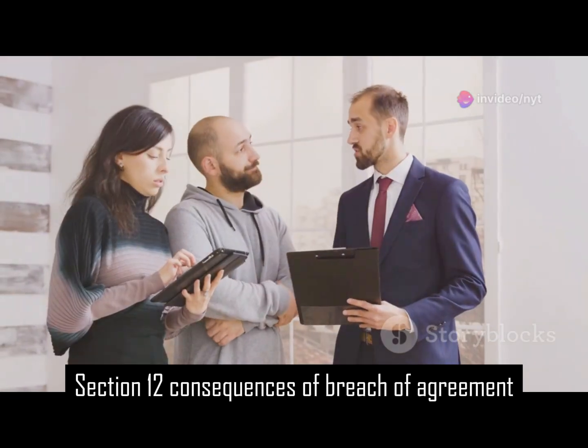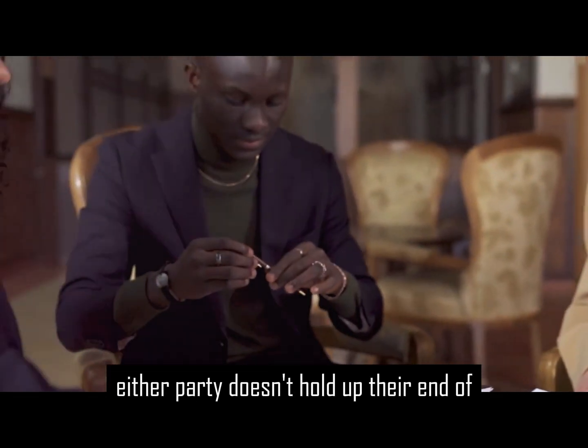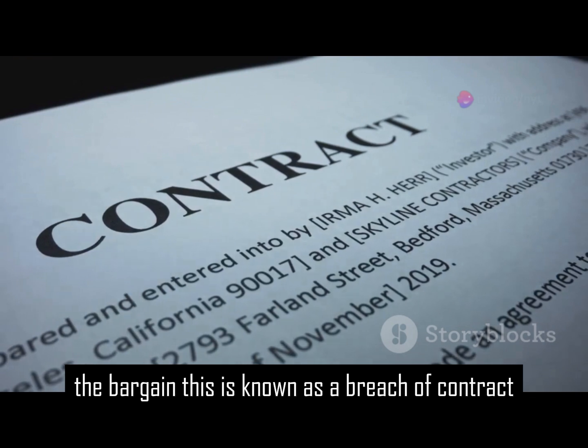Section 12: Consequences of breach of agreement. The agreement outlines what happens if either party doesn't hold up their end of the bargain. This is known as a breach of contract.